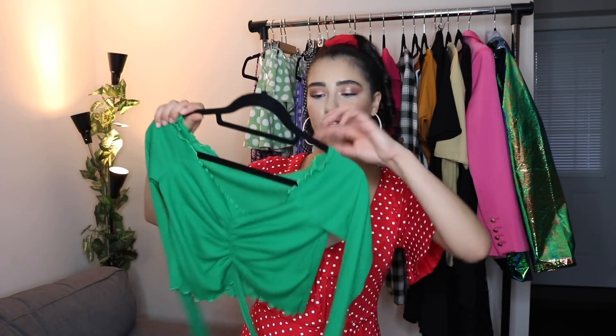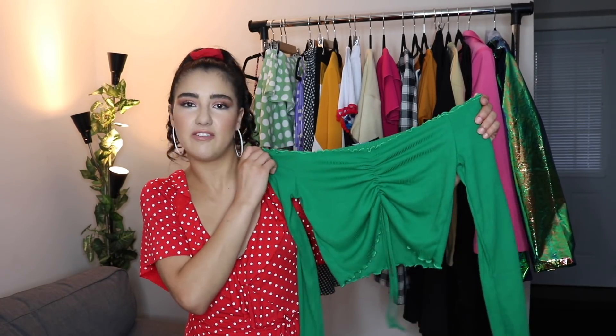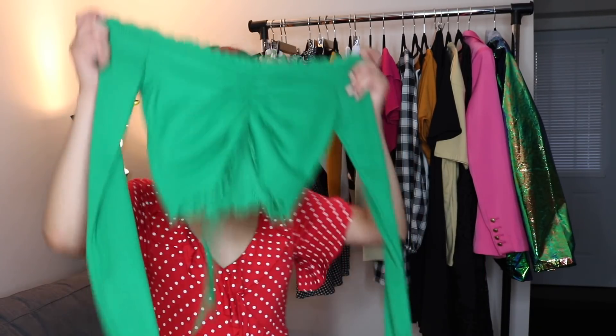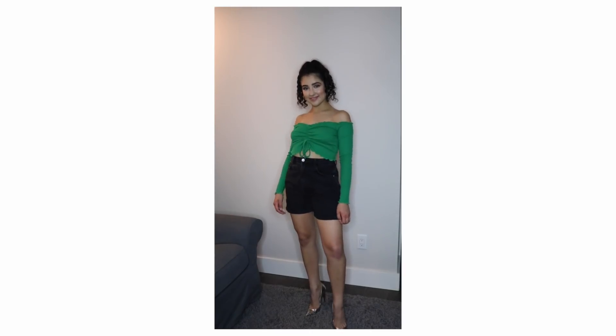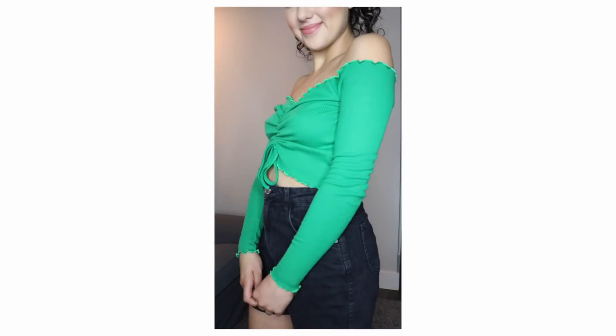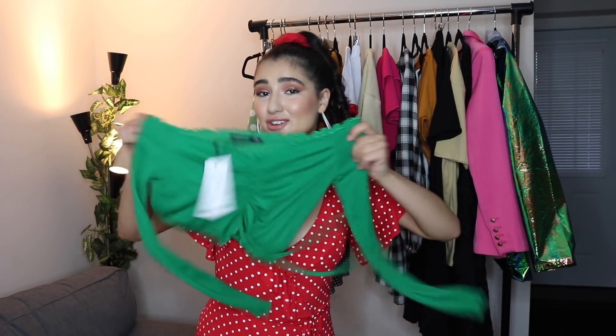The next piece is this off-the-shoulder top. This is a USA size six. It's a very simple top but it still has a little bit of flavor to it. I just think this is a really cute everyday top that you can throw on with jeans or a skirt or bicycle shorts, whatever you want. And I think it's going to be a great transitional piece into the fall.